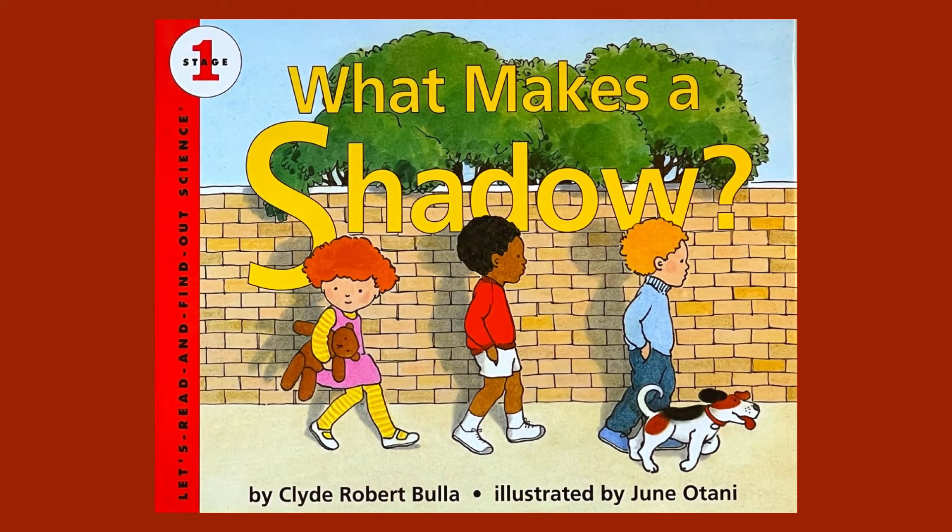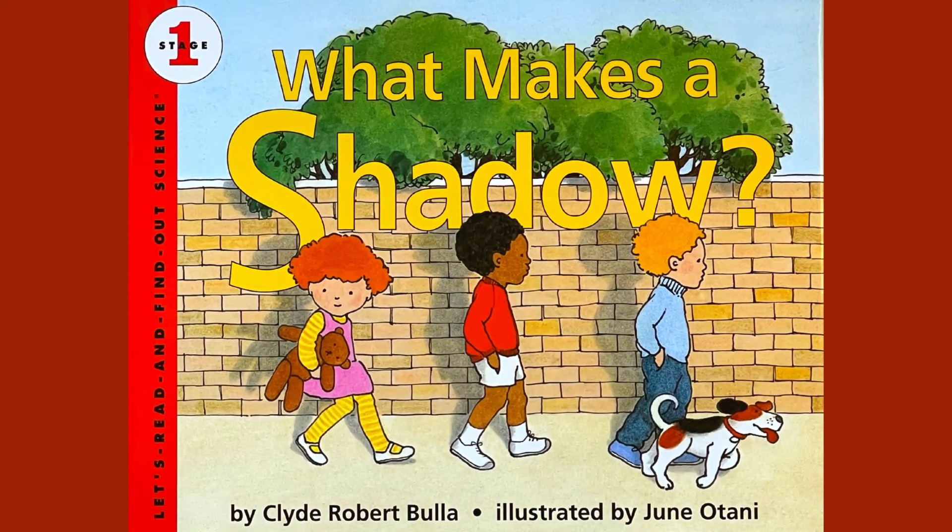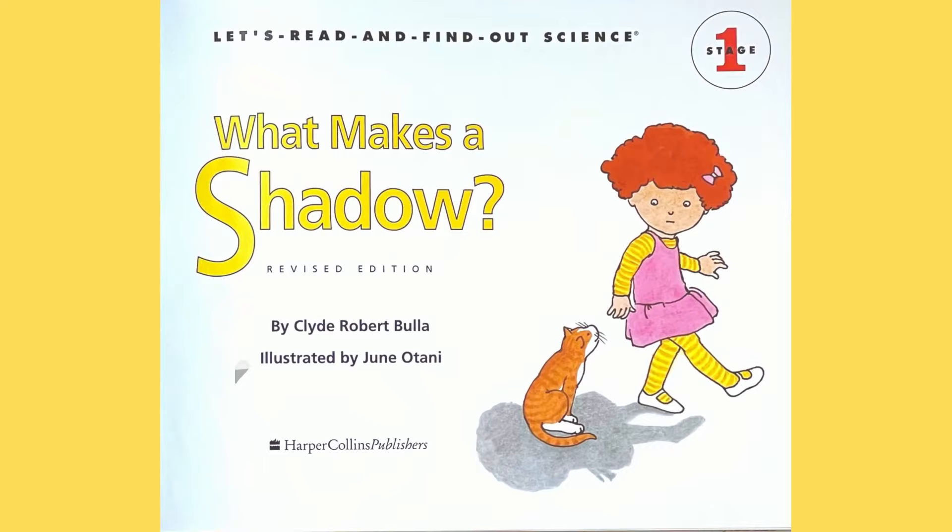What Makes a Shadow by Clyde Robert Bulla, illustrated by June Otani, published by Harper Collins.